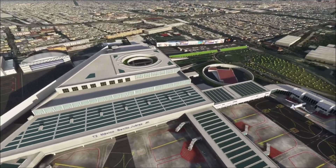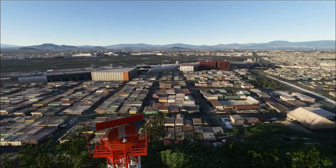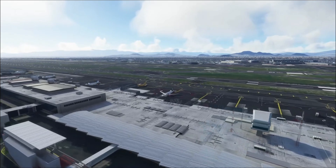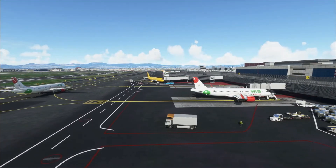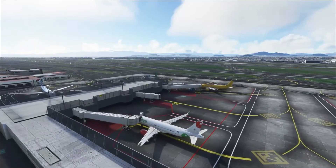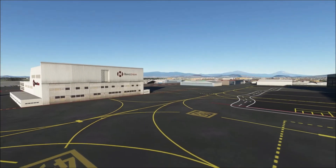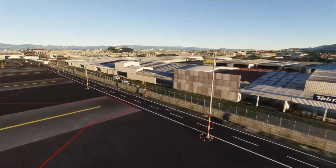PBR materials are used everywhere, and alongside the highly detailed buildings and airport layout, the package also includes the new Terminal 2 extension and new parking positions at Terminal 1. Elevation of the airport is also fixed — the default one in Microsoft Flight Sim is a little bit off — and the package also includes accurate VOR and ILS positioning and alignment. Flymex Mexico City is available right now for MSFS from SimMarket for €19.79.